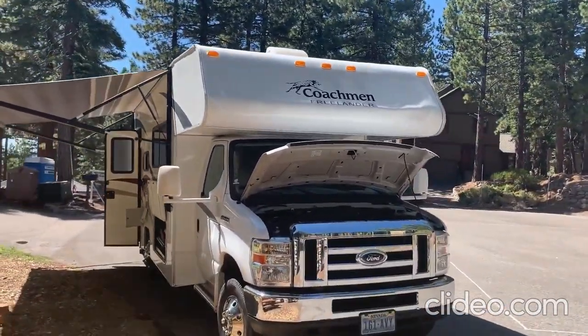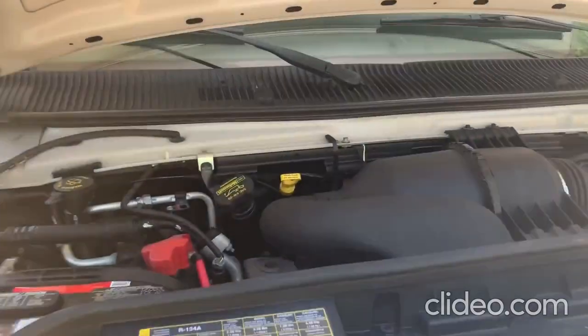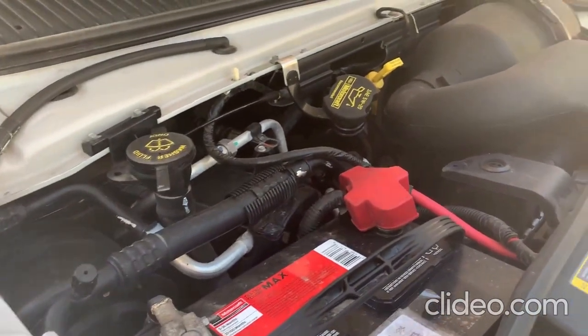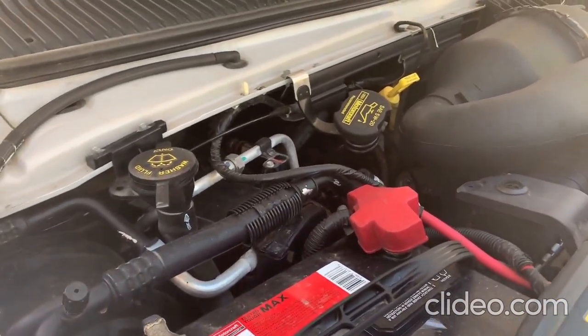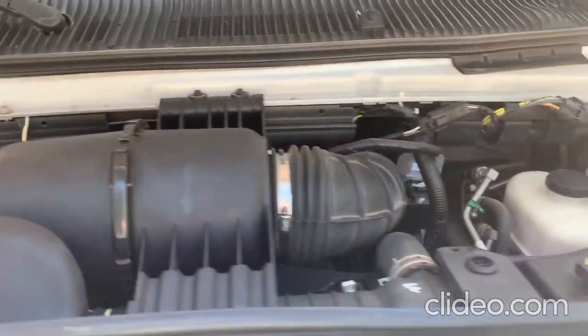Up front here is the Triton V10 — it's a Ford E450 engine. This V10 is plenty powerful for pulling a vehicle of about 11,000 pounds, with a 14,500 gross vehicle weight rating, and it pulls the Sierra Mountains really well.